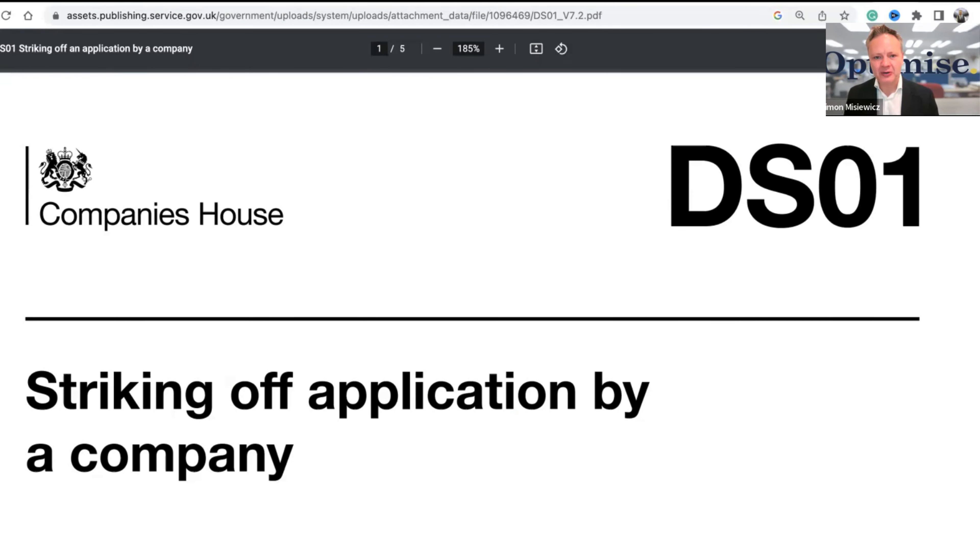Hi everyone, my name is Simon Misiewicz from Optimised Accountants, and in this video I'm going to be talking about how you can close down a limited company and what things you need to consider before doing so. As I said from the outset, over 500,000 companies are being closed down in the UK each year, and we're probably already at that point in 2022 because of the recession fears.